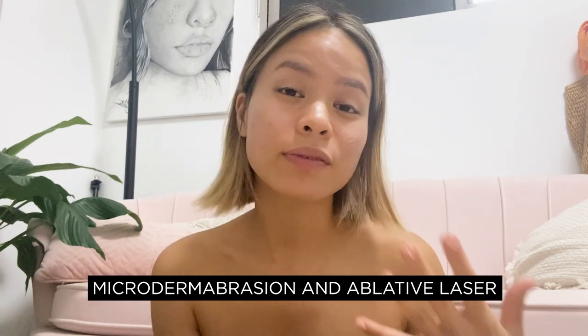For keloid scars, you can get them surgically removed, or look into microdermabrasion as well as ablative laser treatment. I want to be real — this is pretty much surface-level knowledge of these scar types and their treatments. I highly recommend going out and asking professionals in different fields to get a broader range of advice.